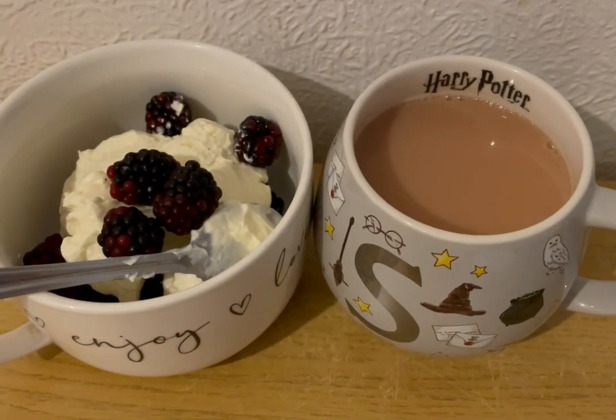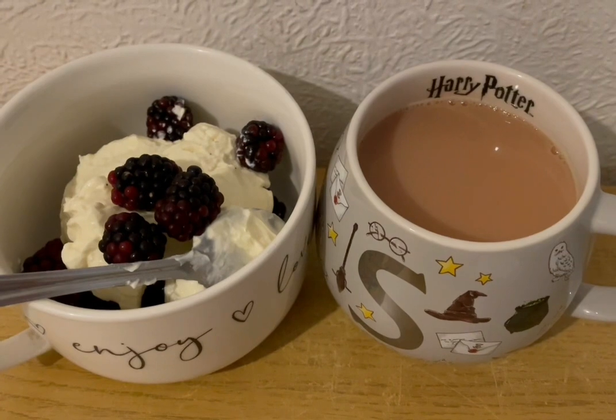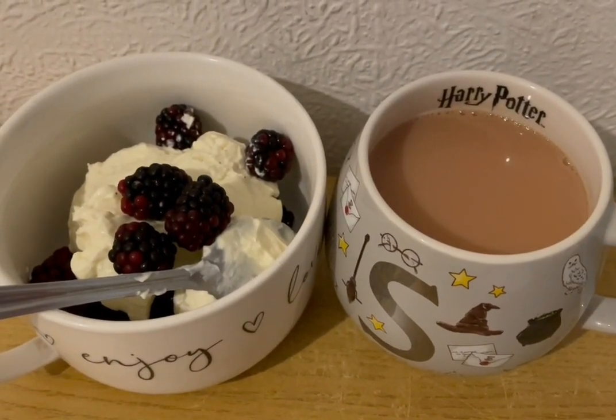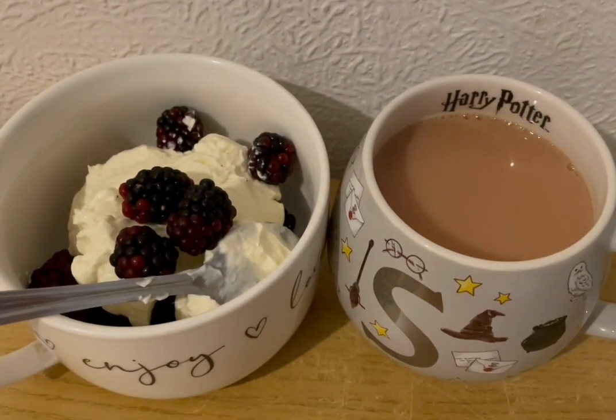This is my afternoon snack for 207 calories. I've got a cup of tea with some Alpro bath milk in there — that's 16. I've got some blackberries for 48 and I've got an Aldi vanilla protein pot which is 143 calories. So that is my afternoon snack for 207.